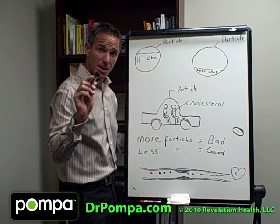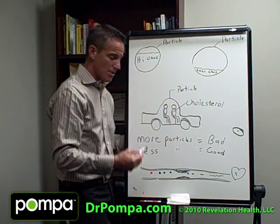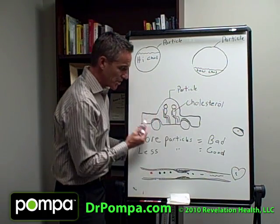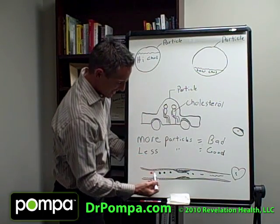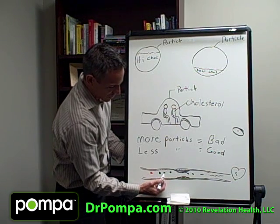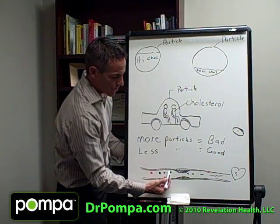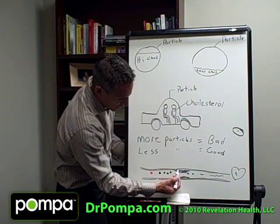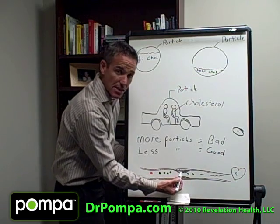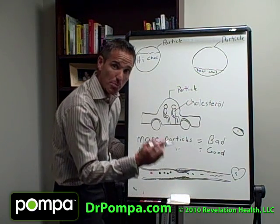There's one other thing that matters: the size of the particle. This is an artery — these bigger circles are the larger particles. The bigger particles do not cross into the lumen or the arterial wall. However, these little small ones can penetrate inside the lumen. They cause inflammation of the arterial wall.